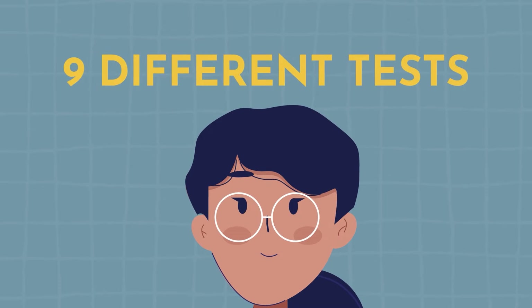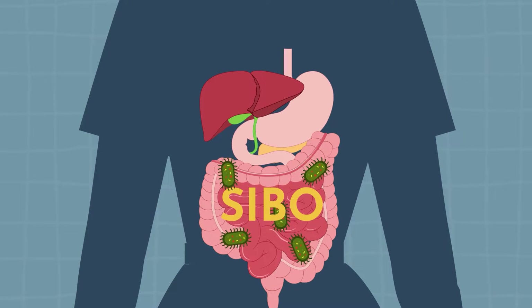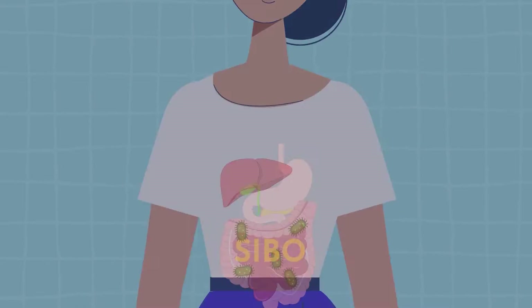Did you know that there are nine different tests that you can take to diagnose and personalize your treatment for SIBO? Let's get into them.